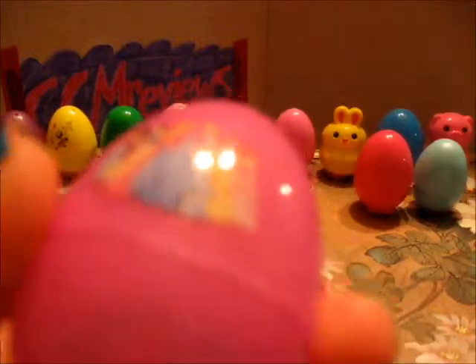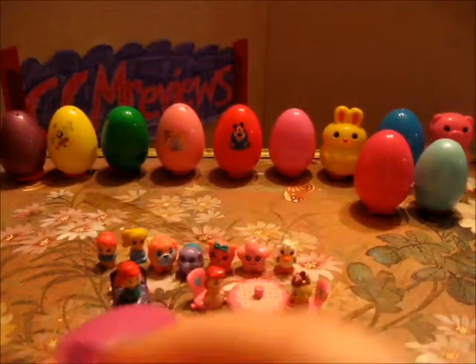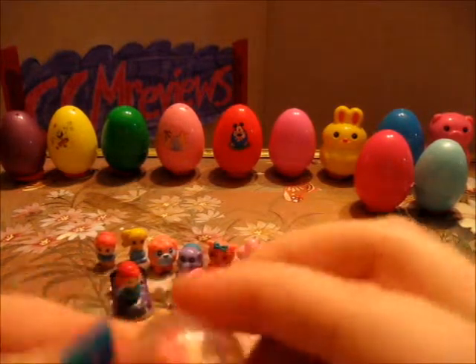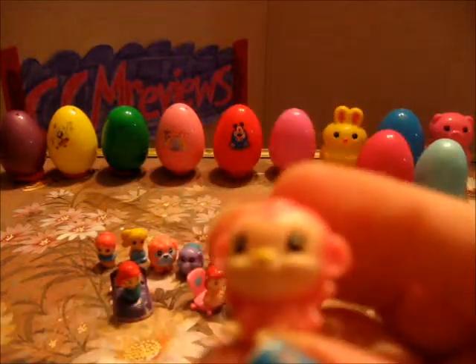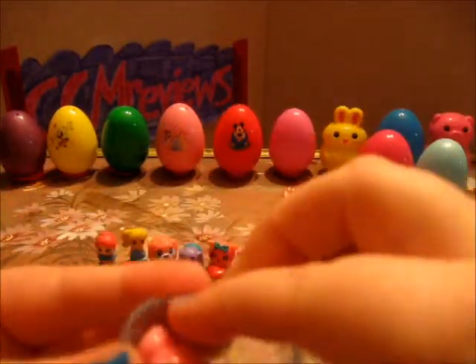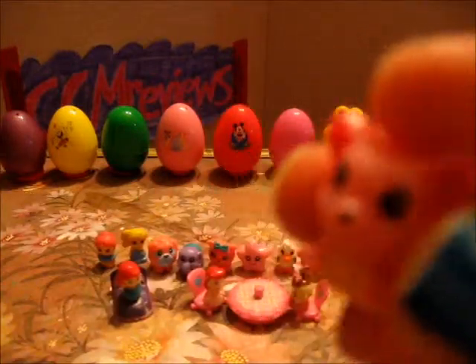I have another princess egg. I have a pink monkey, and a little pink mouse. Screech! He's got some cheese.